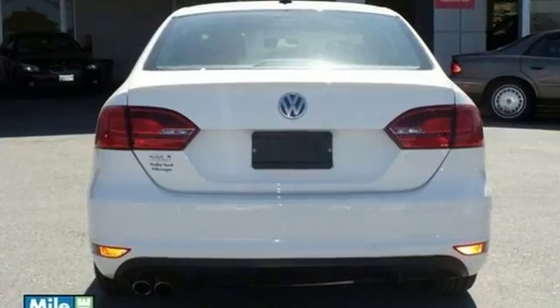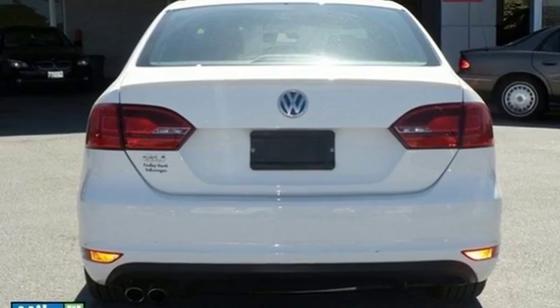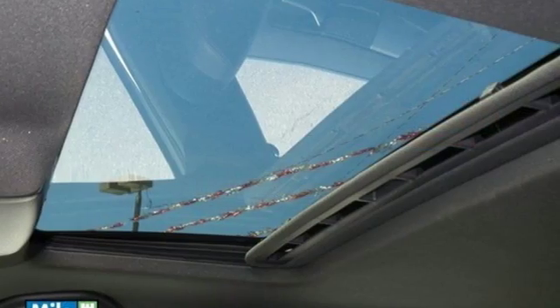Sportiness and affordability come together at last with this 2013 Jetta. See it for yourself today!